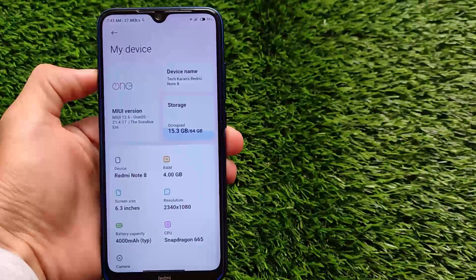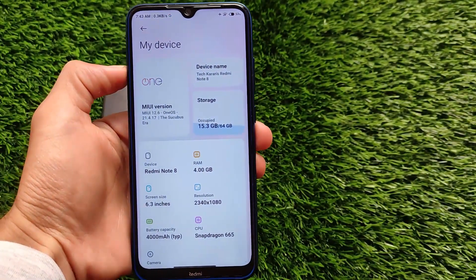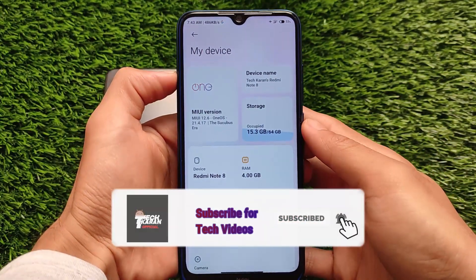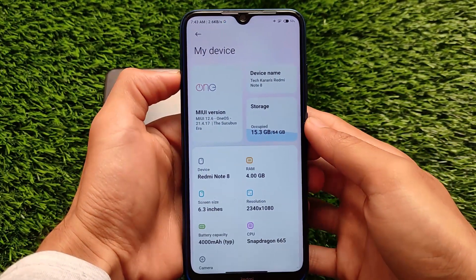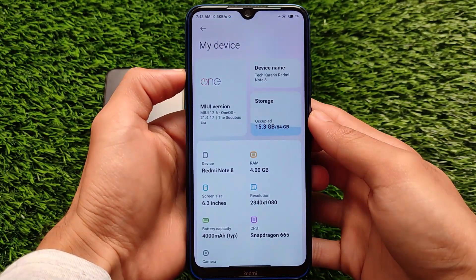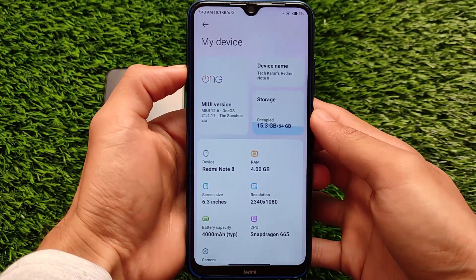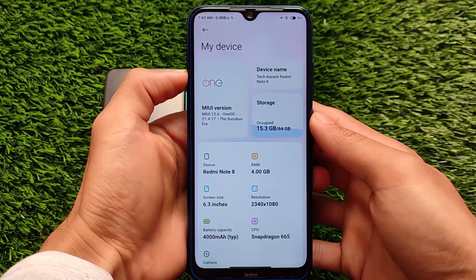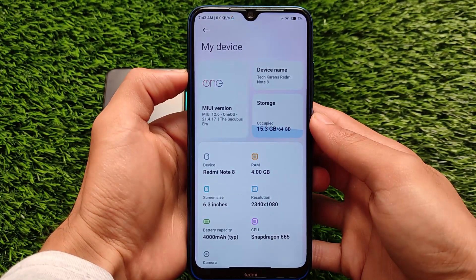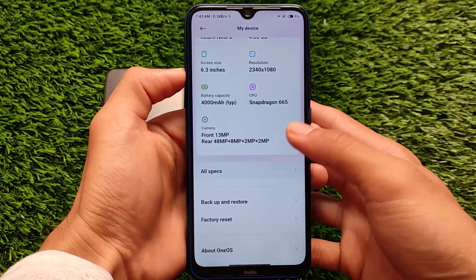Welcome back to Tech Current YouTube channel. This is MIUI 12.6 / One OS 21.4.17 beta version, which I've installed on a Redmi Note 8. It's available for some other devices like Redmi Note 9S, Poco X3, and some others — I'll put a link in the description for all supported devices. This ROM is based on MIUI or MIUI 12.5, also known as MIUI EU ROM.